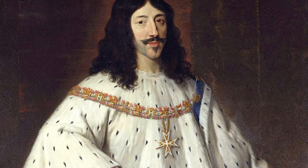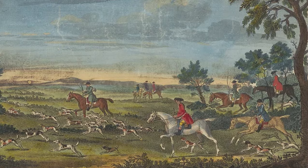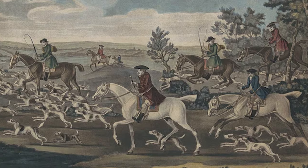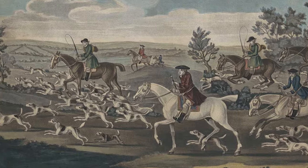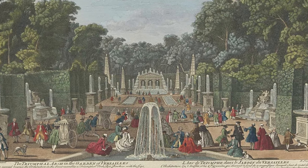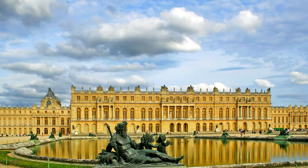Its history dates back to Louis XIII, who ruled France between 1610 and 1643. While hunting in Versailles, a rural village at the time, the king came to enjoy the area. In 1623, he ordered the construction of a pavilion on the site, and later, in 1634, completed the renovation of a small palace.